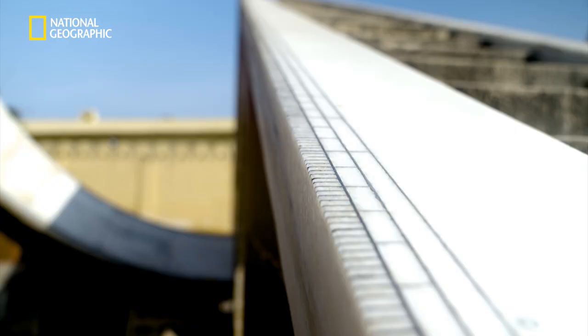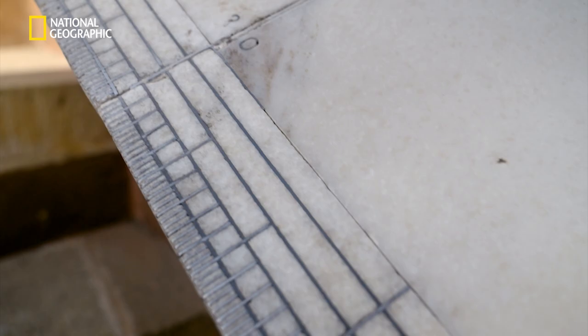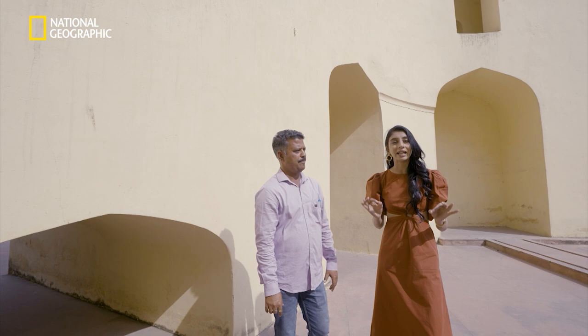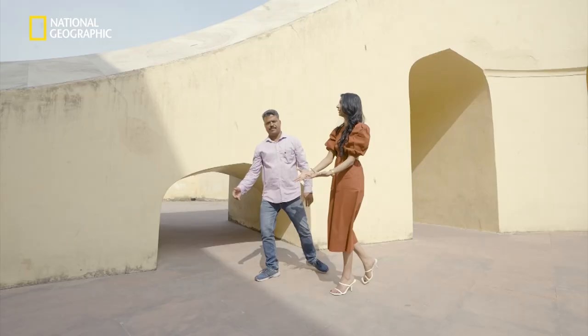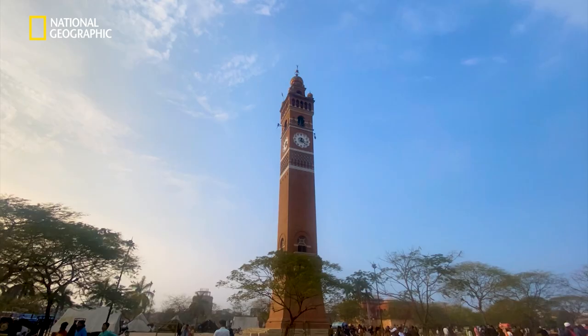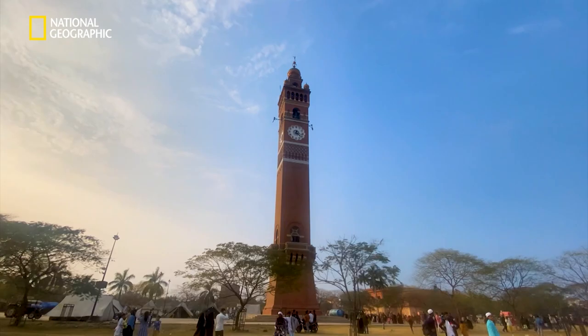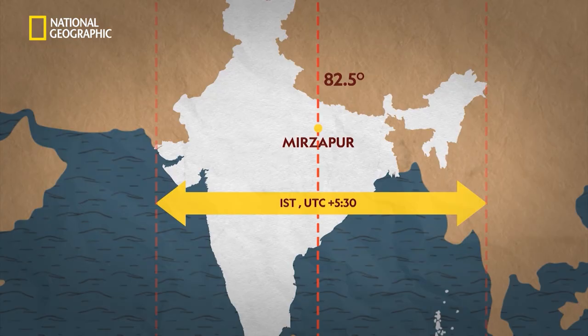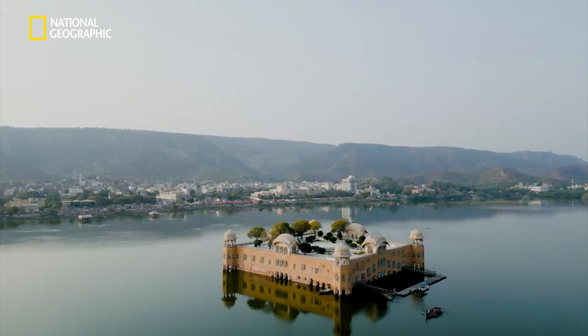This instrument shows the local time for Jaipur. Your digital watches do not tell you the accurate local time — this watch does. As vast as India is, there can be almost two hours' difference between east and west. So the Indian Standard Time was set at longitude 82.5 degrees, passing through Mirzapur. But if you want the local time in Jaipur, this sundial has got you.